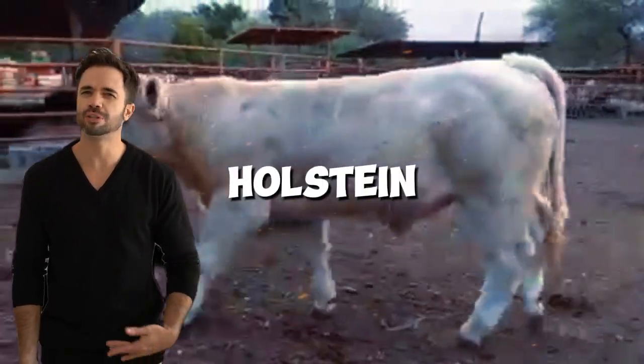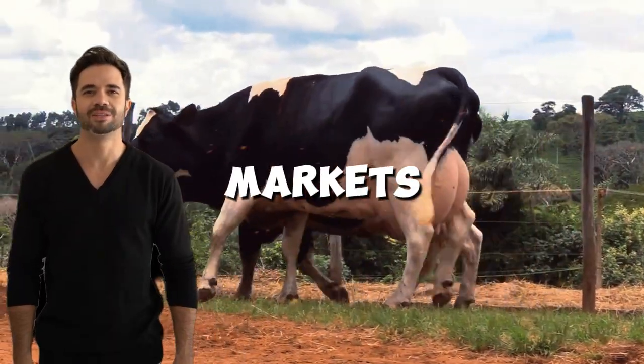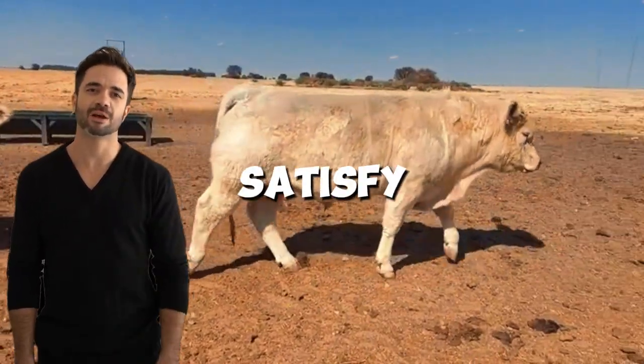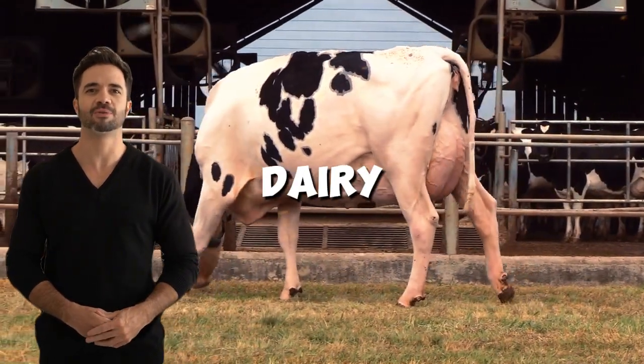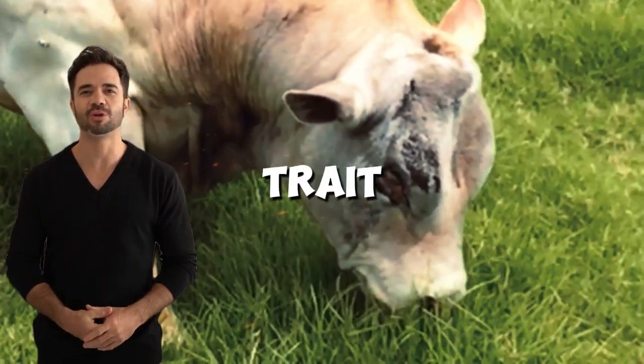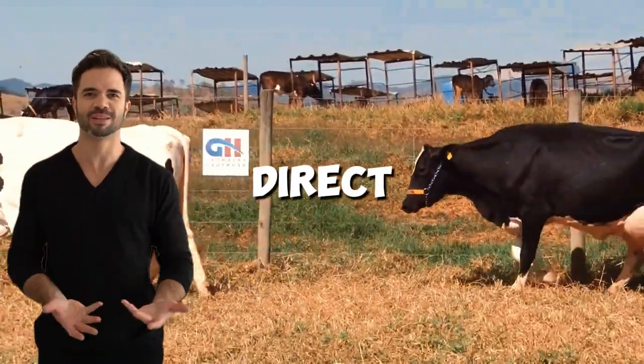The Holstein-Charolais cross is also gaining traction in international markets due to its ability to satisfy both consumers looking for quality meat and those interested in dairy products. This dual-purpose trait increases the value of the animals, whether for live sale or direct production.